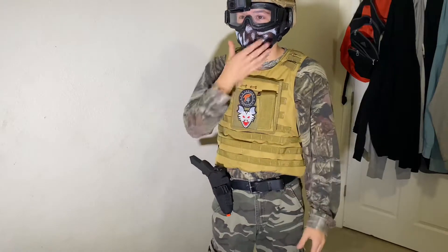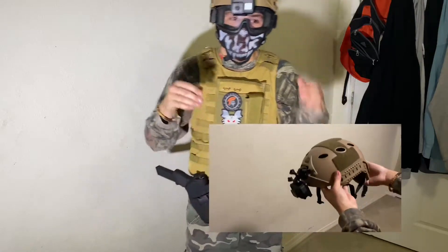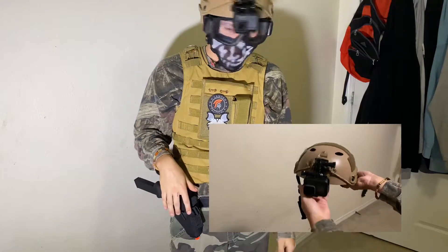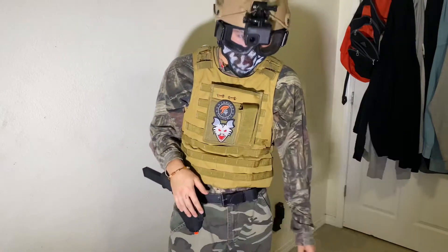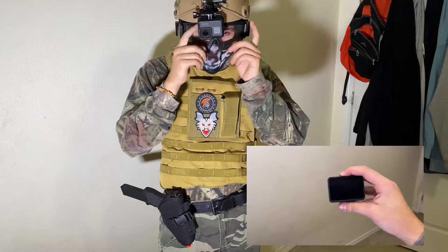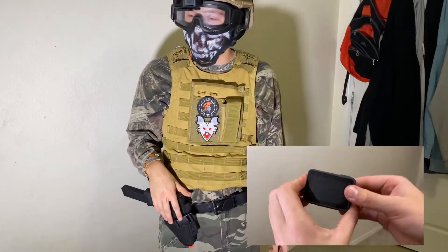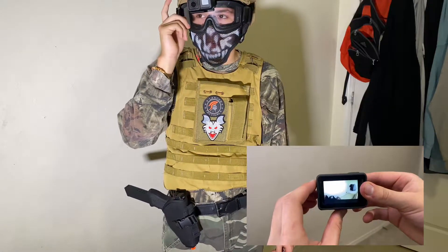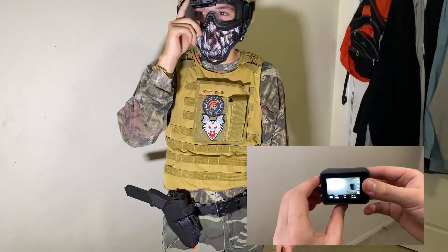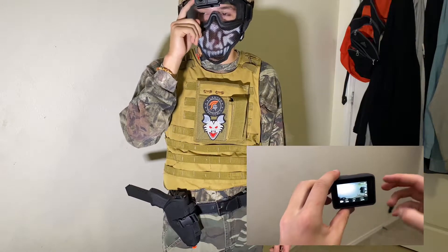So my face mask didn't squish my face. Then I have my Raptor helmet, which was 25 to 28 bucks on Amazon, and I have my GoPro Hero 5 to record my gameplay. I run it in 1080p at 80 frames per second and SuperView.